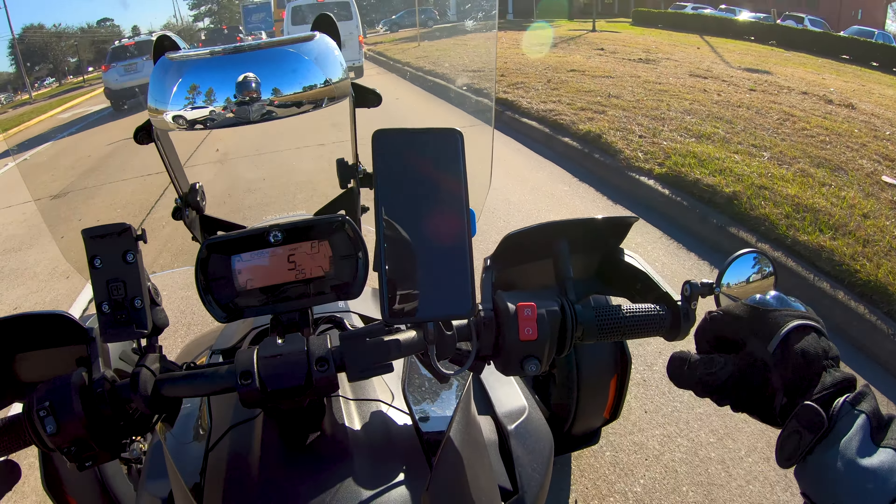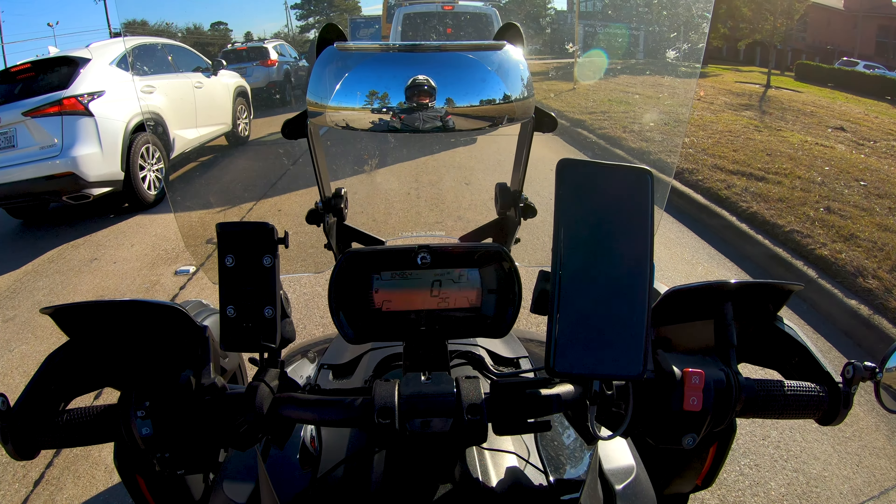Maybe one day I'll get it sorted. Maybe not. I might just sell it off before I drive myself nuts with it. Sure would love it if it would track straight. See it right there — that hard dart to the right — I didn't give any input on the steering. It's just all over the place.